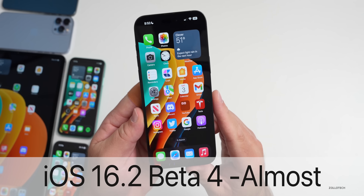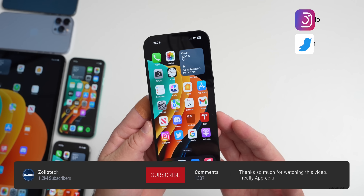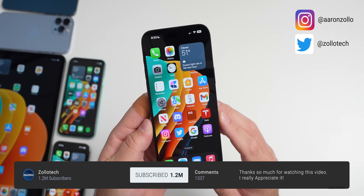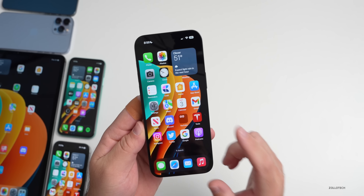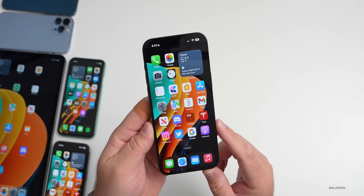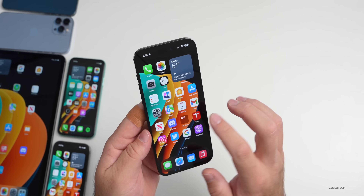Hi everyone, Aaron here for ZolloTech. This past week we had a bit of a surprise release with iOS 16.1.2. We also had iOS 16.2 beta 4 with more features, changes, and updates that have been found since the initial iOS 16.2 beta 4 video, so we'll talk about that.